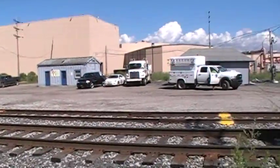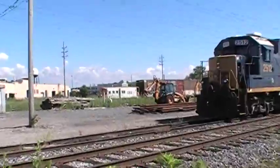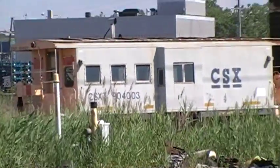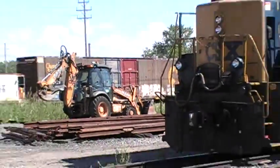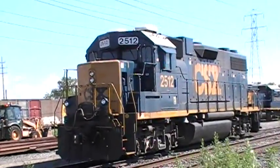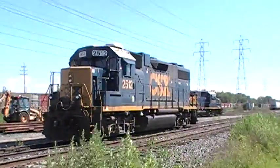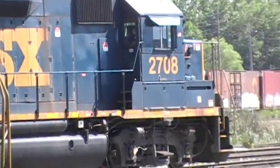Here is CSX's Parma Yard, and we got some pretty nice stuff here right now. There's a bay window caboose, some high cube boxcars back there, a GP38-2 number 2512, and then another GP38-2 number 2708.